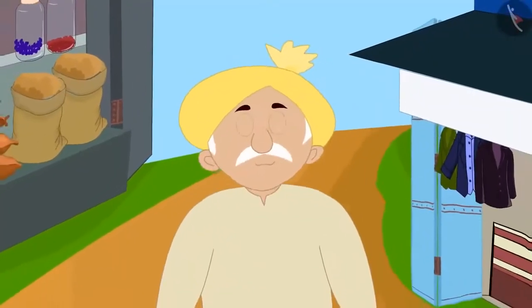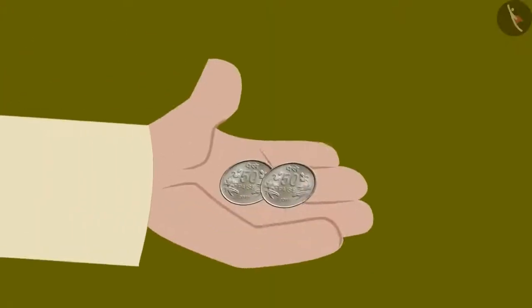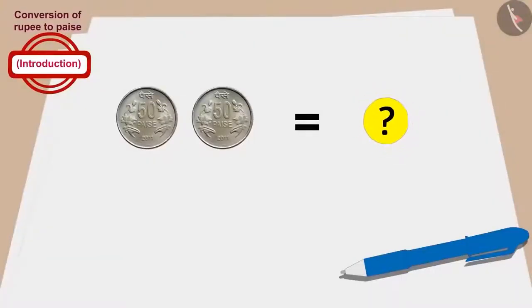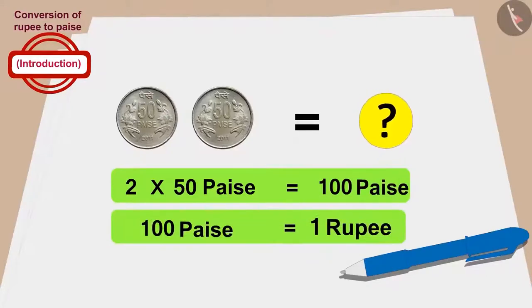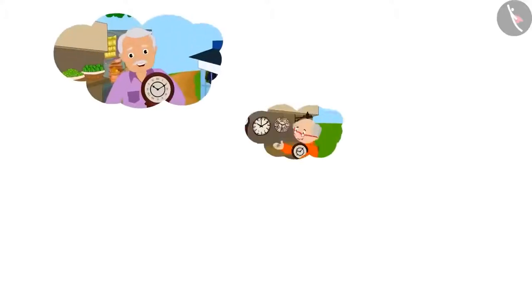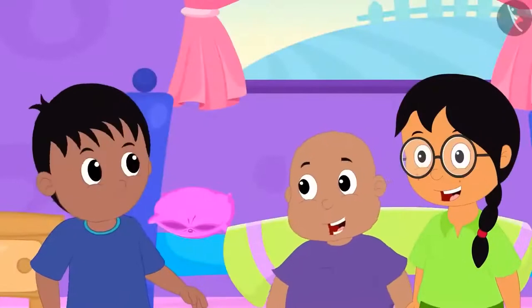Finally, let's see how much Minu's grandfather paid. Minu's grandfather gave 2 coins of 50 paise. So for how much did Minu's grandfather buy the clock? 2 times 50, or 100 paise. This means Minu's grandfather also bought the clock for 1 rupee. When Raju, Bablu, and Minu realized all their grandfathers bought the clock for only 1 rupee, they started laughing loudly.